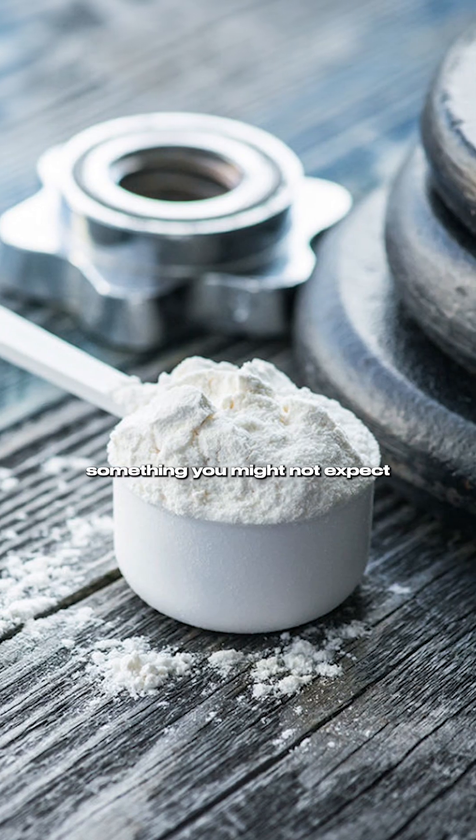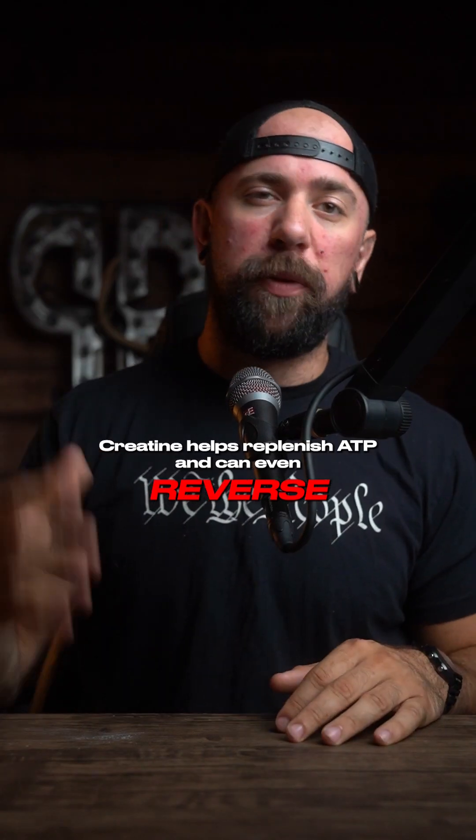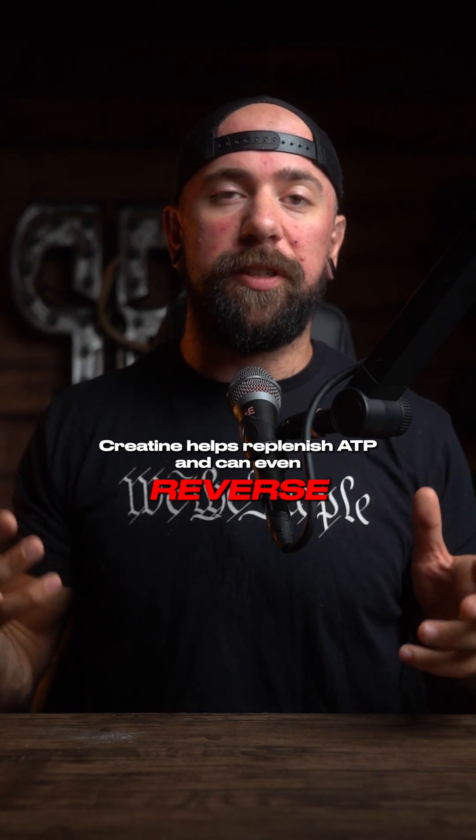We're also going to include creatine, something you might not expect, at three grams. Neurons, just like muscles, require ATP. Creatine helps replenish ATP and can even reverse cognitive decline.